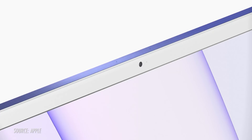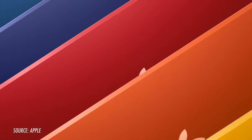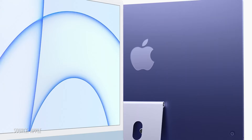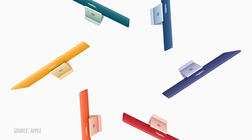The all new, completely redesigned iMac. We haven't really seen a substantial redesign of the iMac since the aluminum unibody was released in 2009 — that's over a decade ago. But here we are now with something that is colorfully refreshing: seven colors.